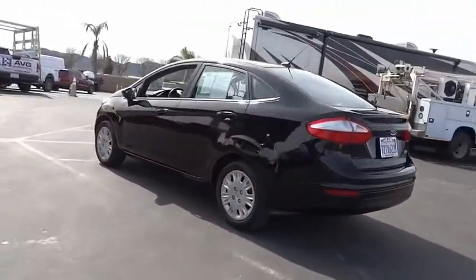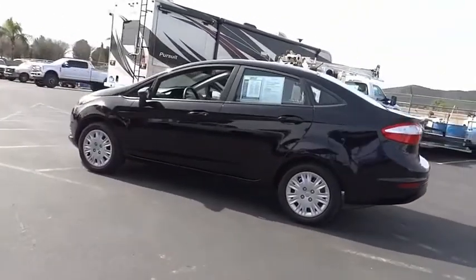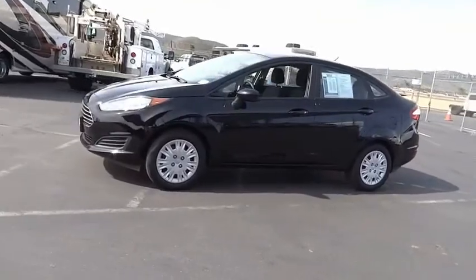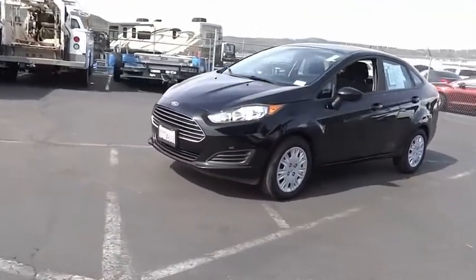Here are some of this vehicle's great options: electronic stability control, traction control, remote keyless entry, front wheel independent suspension, and rear window defroster.